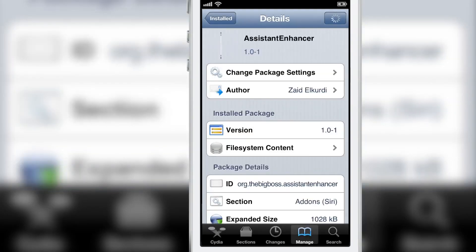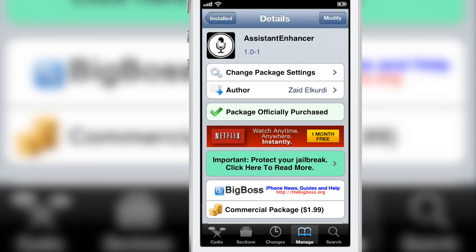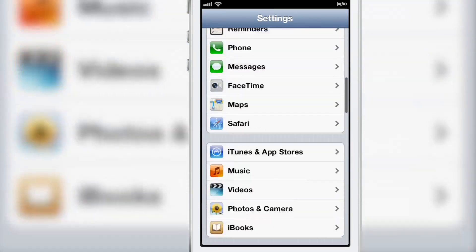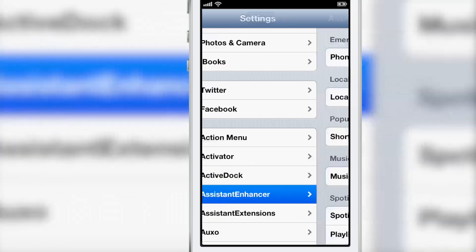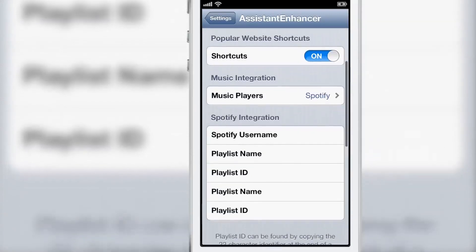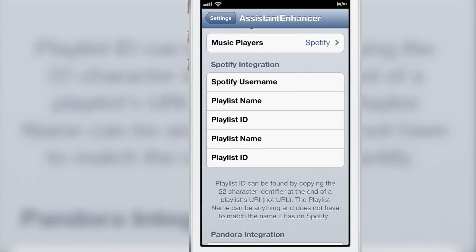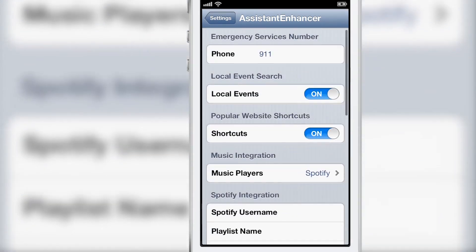There is a settings panel in the Settings app where you can configure Assistant Enhancer. There are advanced Spotify and Pandora settings, emergency services, local events toggle, popular website shortcuts, and music player options. You can set your Spotify username and playlist name to play a specific playlist, and there's additional Pandora setup as well.